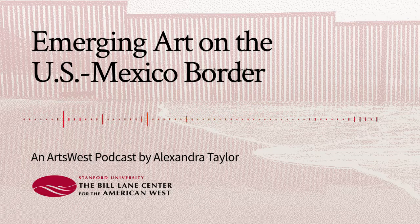The Bill Lane Center for the American West has been a persistent force in exposing the complexity, breadth, and sheer beauty of the American West. ArtsWest, a program aimed at exploring the history and culture within this West, has held a year-long lecture series showcasing the diverse, rich, cultural world that exists and is emerging from this American West.